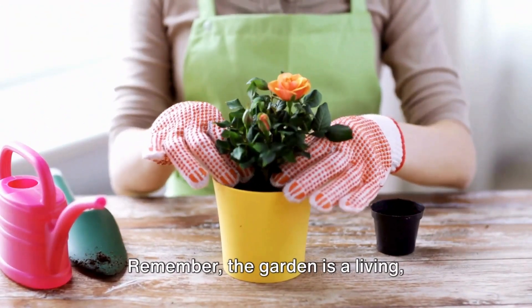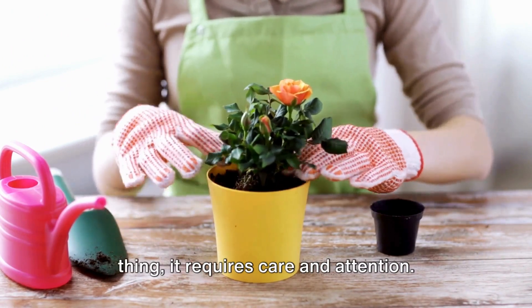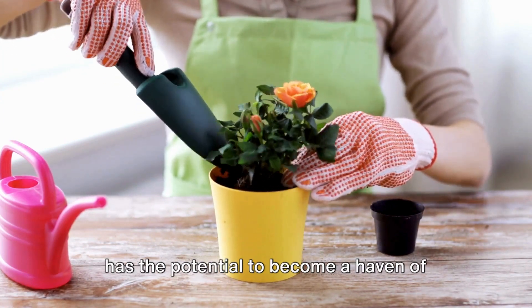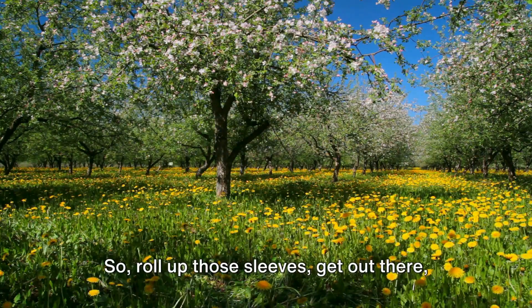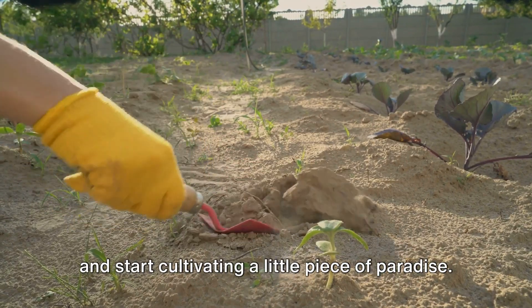Remember, the garden is a living, breathing entity, and like any living thing, it requires care and attention. But with the right approach, every garden has the potential to become a haven of beauty and tranquility, a place where nature's magic unfolds in the most delightful of ways. So roll up those sleeves, get out there, and start cultivating a little piece of paradise.